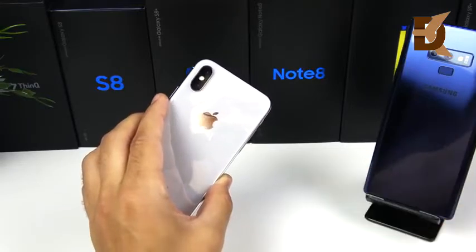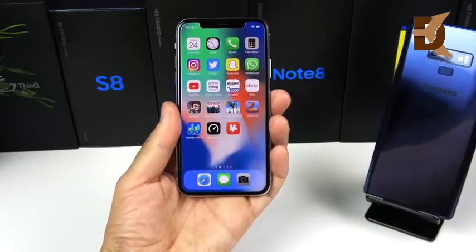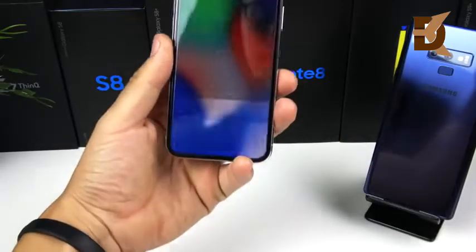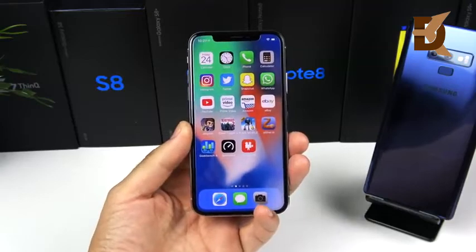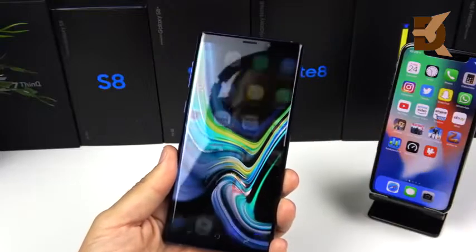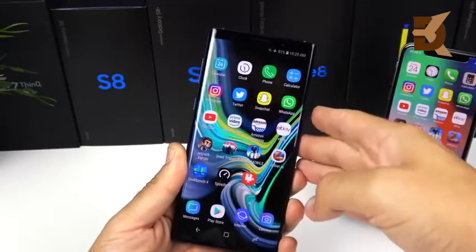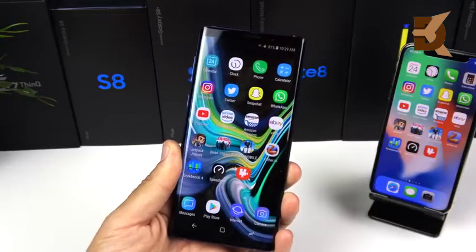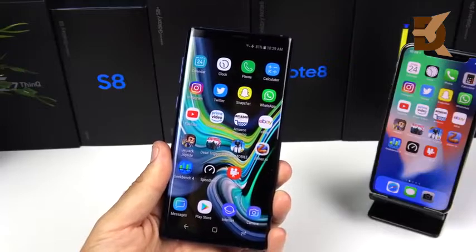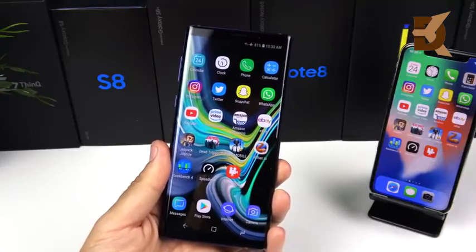Let's check out facial unlocking. For the iPhone X's Face ID, you swipe up from the bottom and Face ID finds you and takes you right into the device. For the Note 9's Intelligent Scan, it just recognizes your face and goes straight in — no swiping needed. When the Note 9 does recognize you, it is faster to unlock via face than Face ID, but I find Face ID to be a little more useful when authenticating apps.